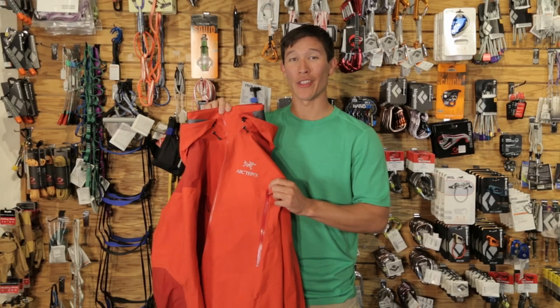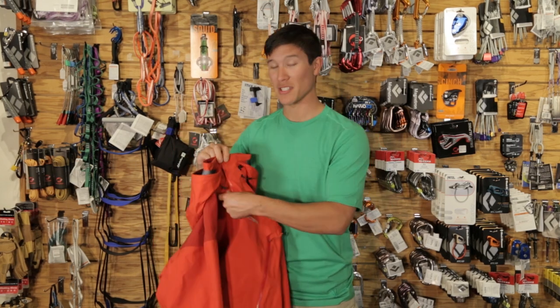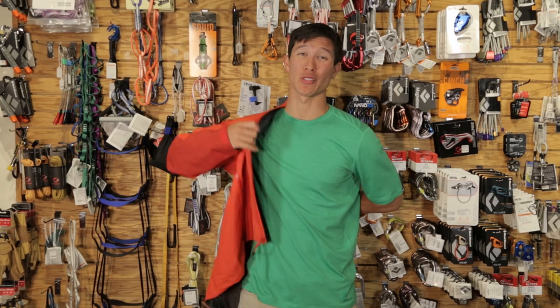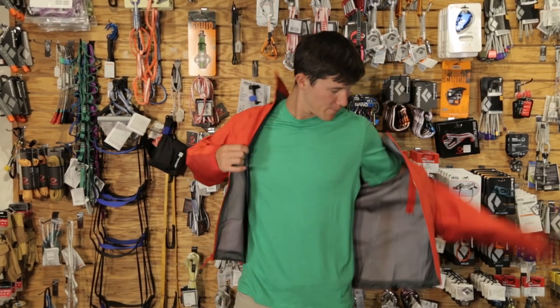Next, we want to highlight the Arc'teryx Beta AR. This is a mainstay from Arc'teryx since 2000 because it's one of the most versatile jackets out there. The Gore-Tex Pro Shell is extremely waterproof, extremely durable, and extremely packable.